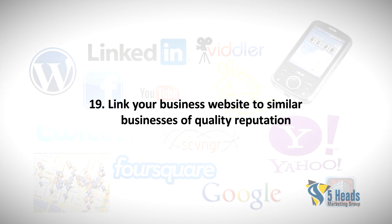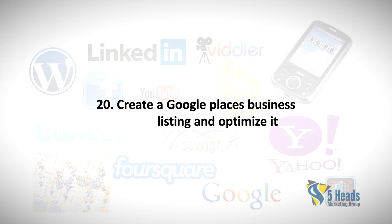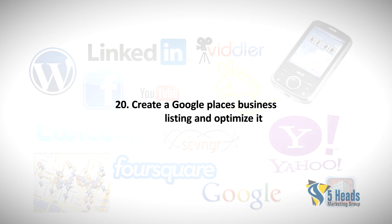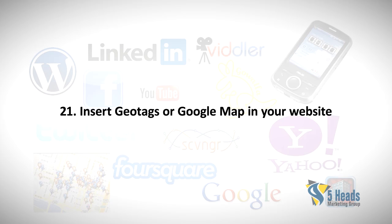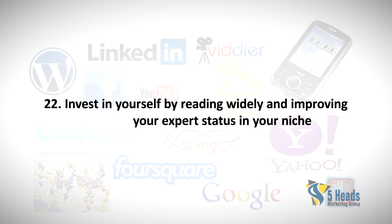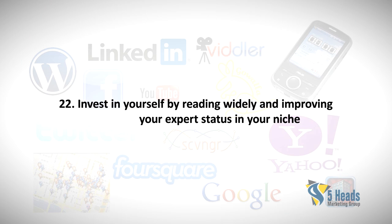Nineteen: Link your business website to similar businesses of quality reputation. Twenty: Create a Google Places business listing and optimize it. Twenty-one: Insert geo tags or a Google Map in your website.